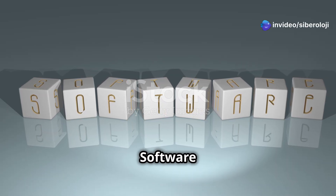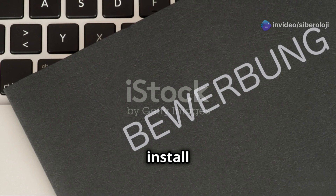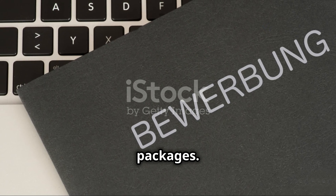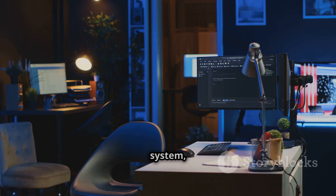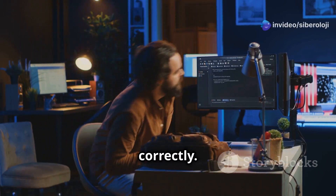Installing and Configuring Software: After the kernel is installed, the next step involves using Portage to install and configure the system's software packages. You'll also set up the INIT system, like OpenRC or Systemd, to ensure the system boots correctly.